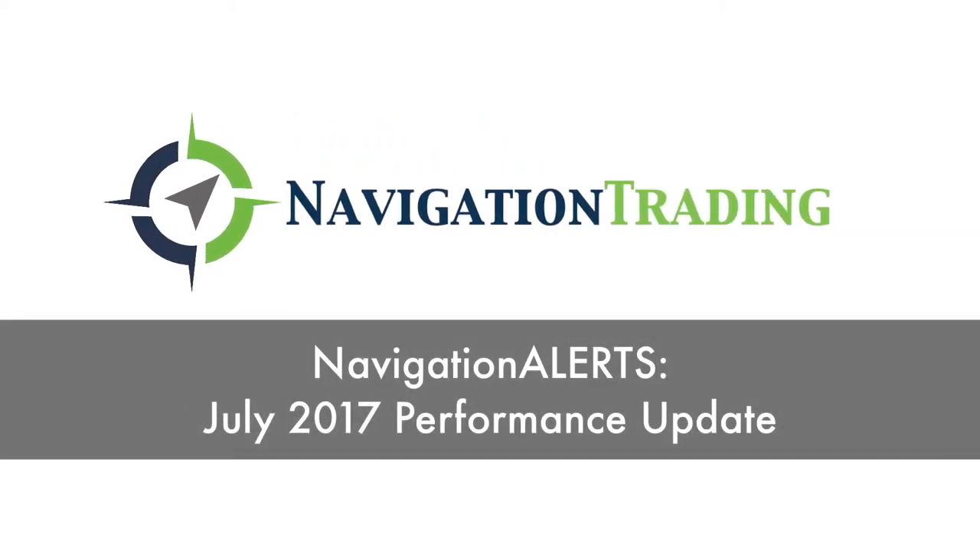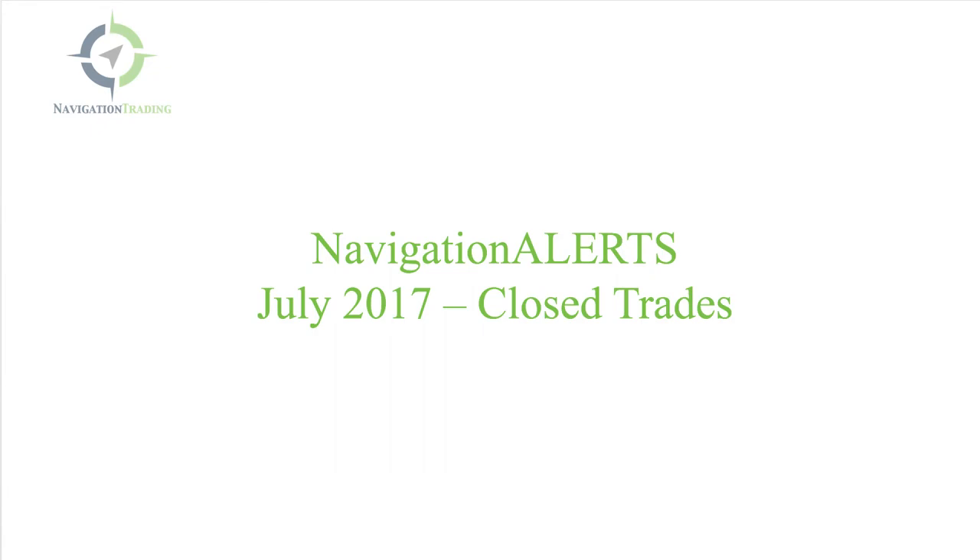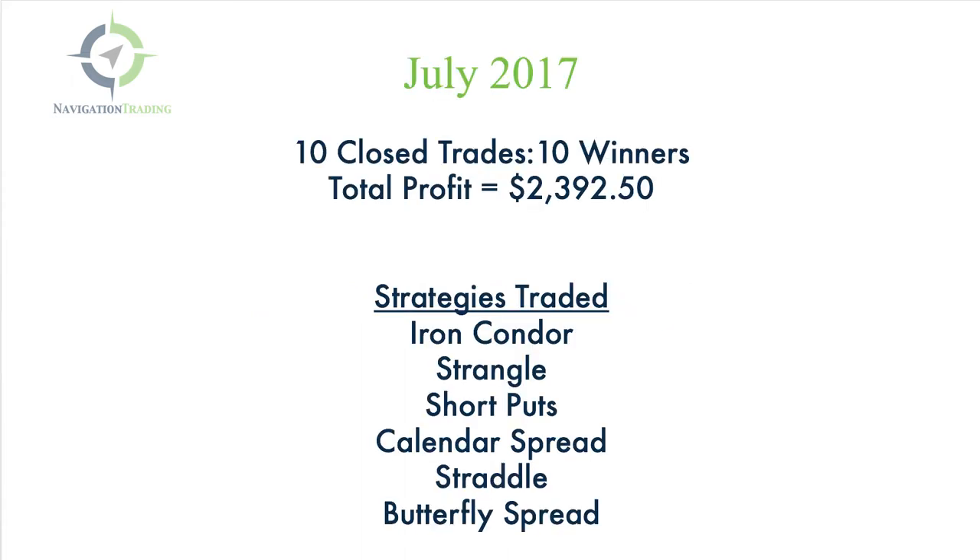Hey everyone, wanted to give you a quick update since we moved over to the new platform. We're keeping track of all closed trades — wanted to give you an update for all closed trades for the month of July. We had 10 closed trades, all 10 were winners, with a total profit of $2,392.50 — so almost $2,400 bucks.